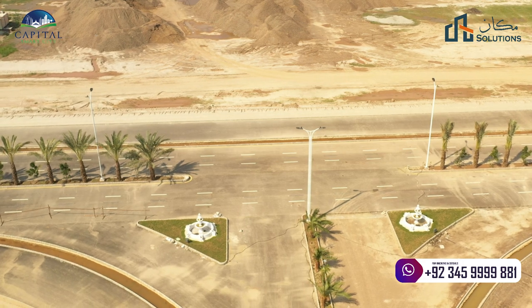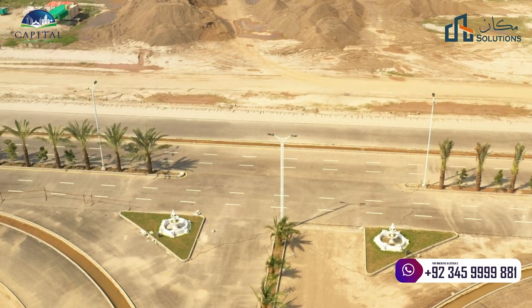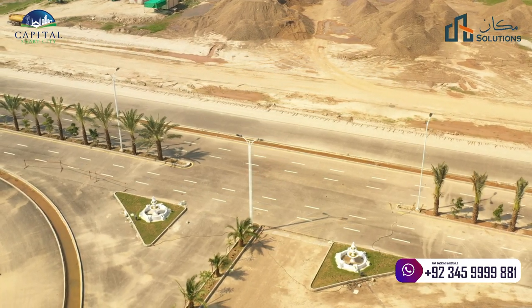Welcome viewers, my name is Rizvan Chima, founder and CEO of Makan Solution Private Limited. Welcome back with another video. This video is about Lahore Smart City overall development update, end of September 2021.